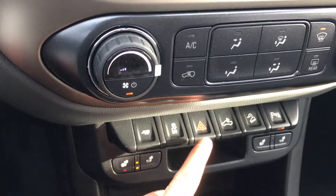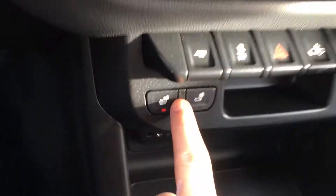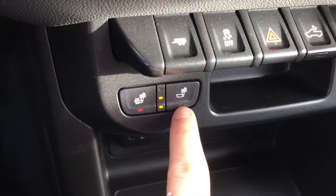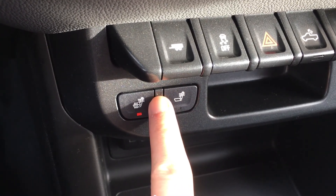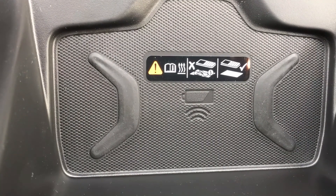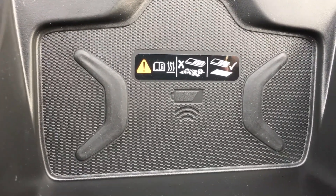A little further down you have your trailer system, traction control, bed light, and parking assist on the far right. Here you have your heated seats for your bottom and your back, or just your back only. There are three settings — low, medium, and high. This also comes with a wireless charging pad if your phone is capable of charging wirelessly.